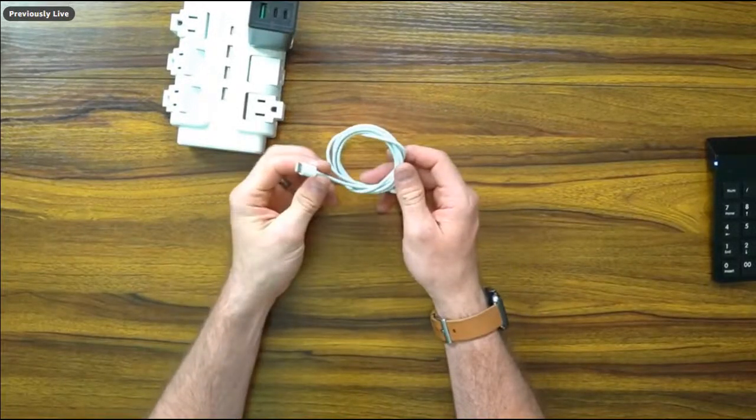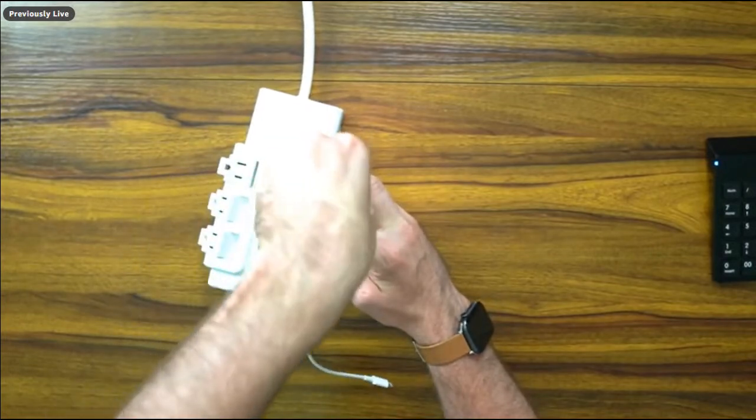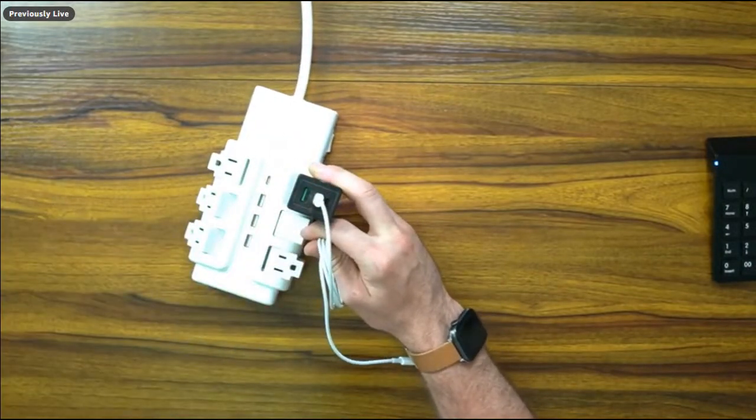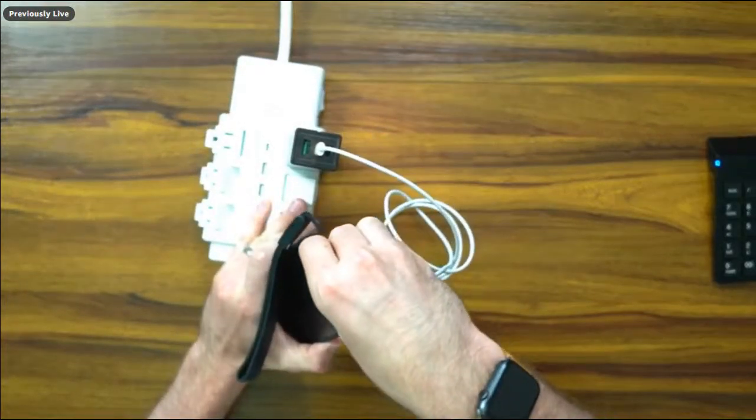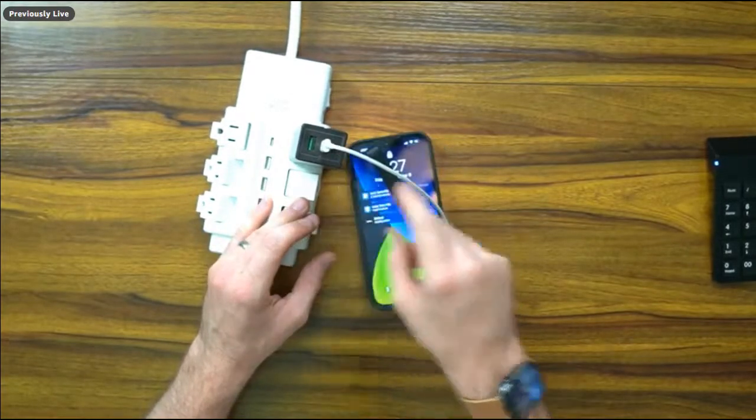Moving on to the charging aspect of devices — you need to get yourself a plug, because Apple doesn't include plugs anymore. They do give you a USB-C cable. You can charge multiple devices at once — iPhones, MacBook Pro, iPad, tablets — it's all supported by this 65-watt plug.